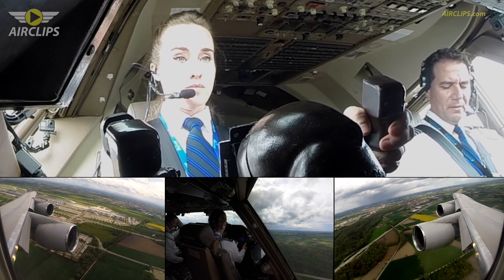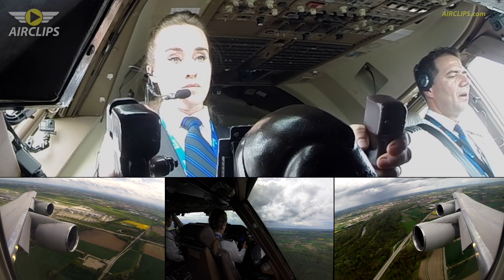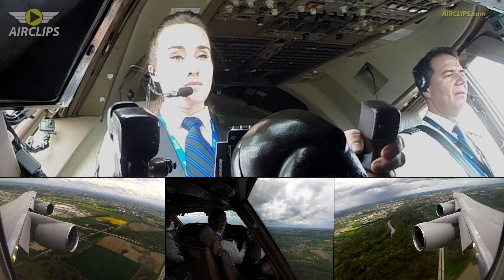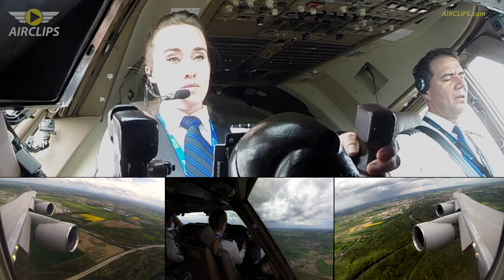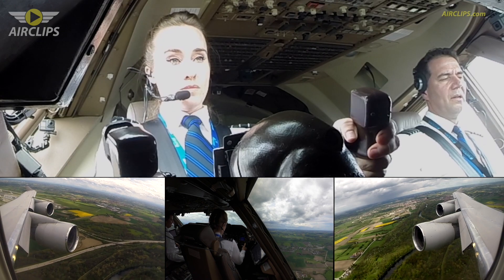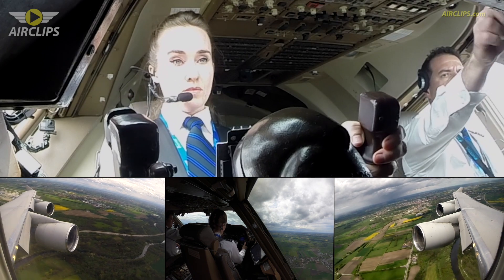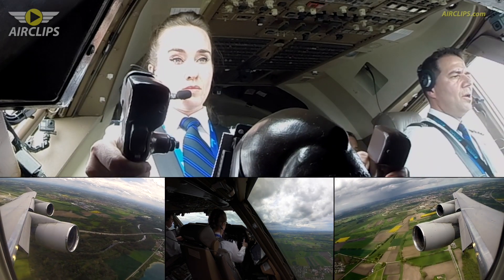Departure, National Cargo 890, good afternoon. National Cargo 890 is leaving 2,700 for flight level 7-0. National Cargo 890 identified, climb to flight level 190. Reset 190.